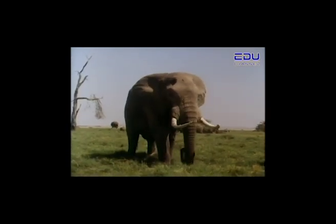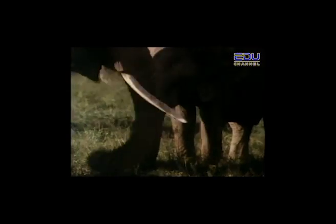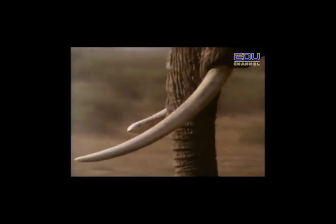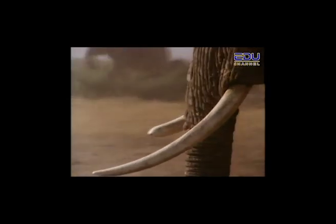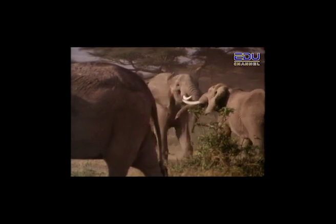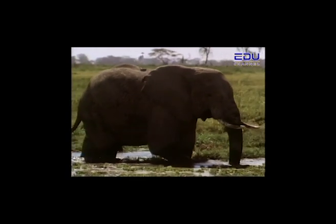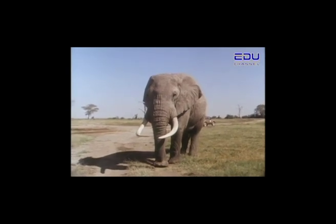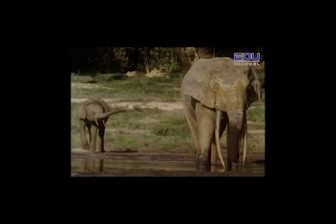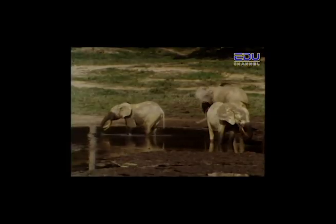Both male and female African elephants have tusks. Tusks are made out of a bony material called ivory — they are actually very large front teeth and they keep growing as long as the elephant lives. Elephants use their tusks for fighting and digging for food and water. Tusks grow to an average of 2 meters and weigh about 90 kilograms. When digging in the ground, an elephant will favor one side more than the other depending on whether it is left or right-handed, resulting in one tusk growing longer than the other.